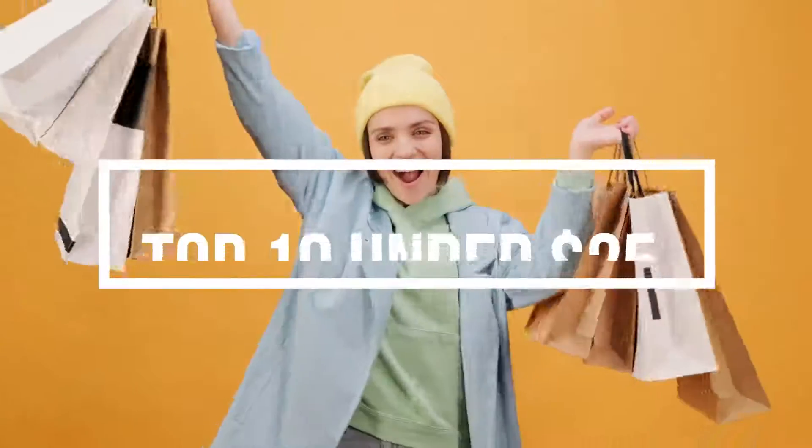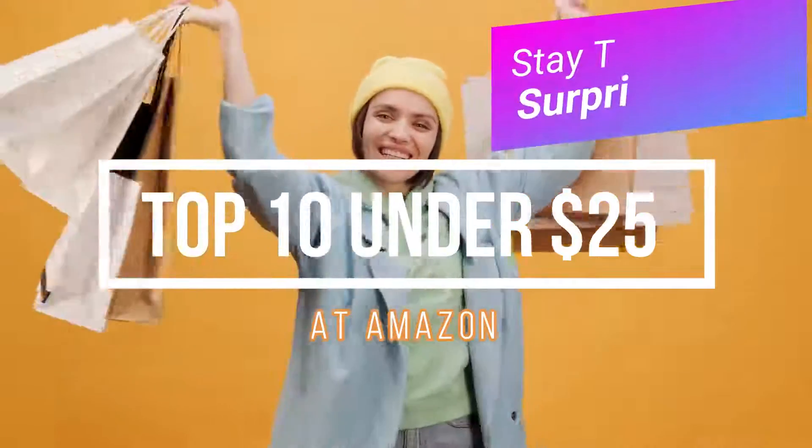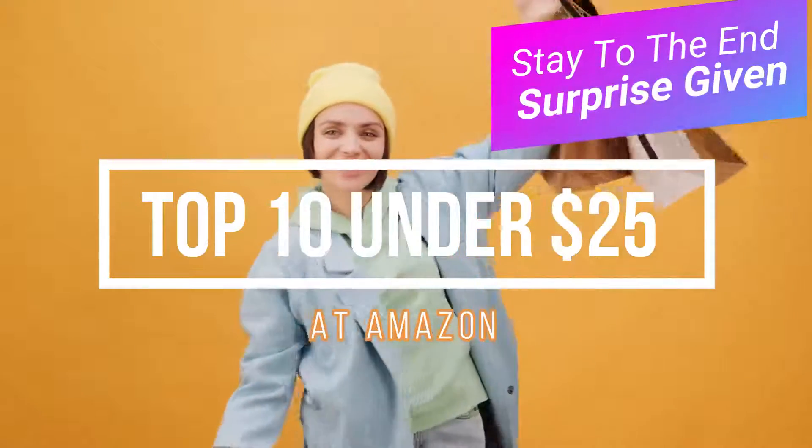Back with another set of top 10 products that you might have never thought were being sold at Amazon for under $25. Stay to the end to see a special surprise at the end of this video.